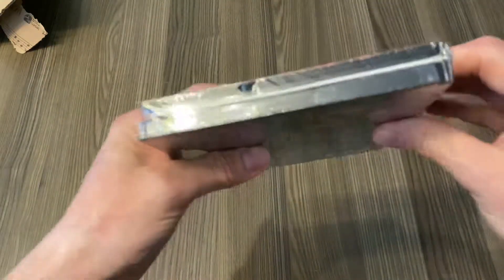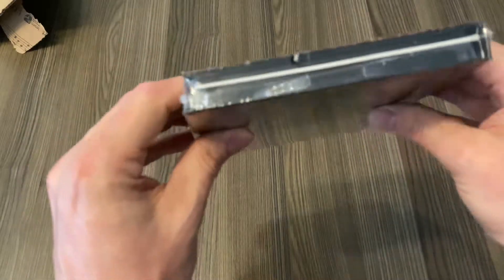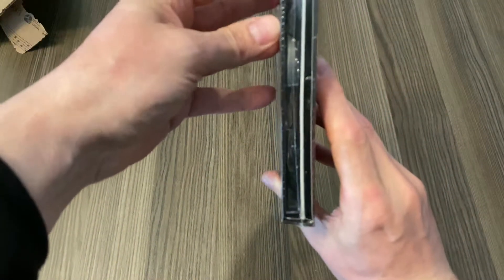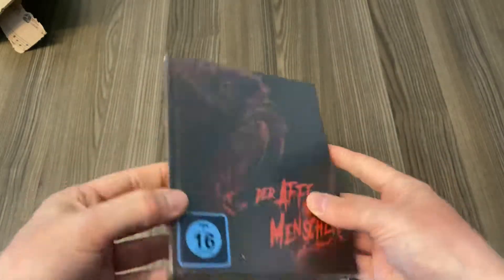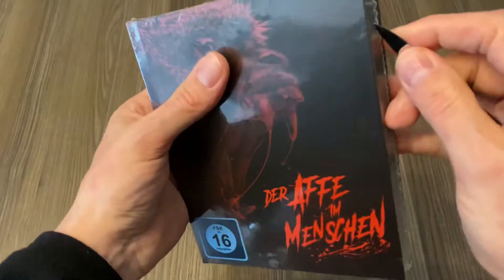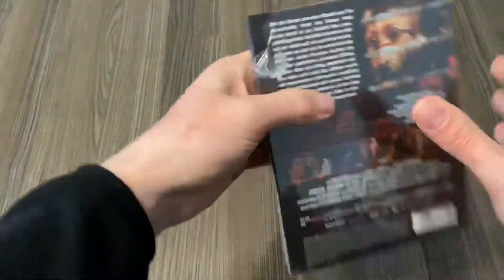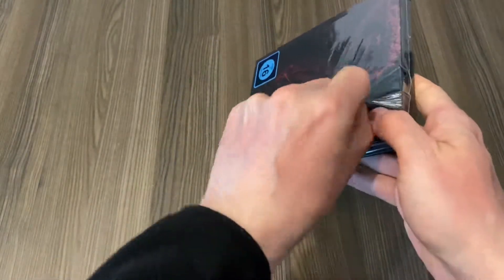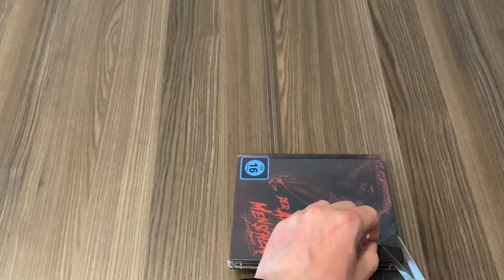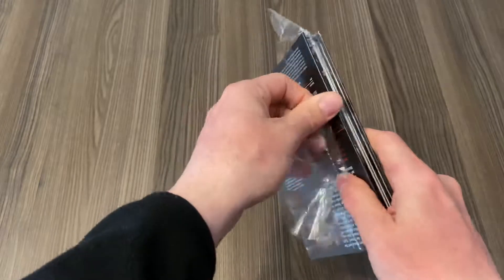The spine isn't looking good to me — it's a bit twisted. You see that? But it's not damaged, I mean it's a bit twisted but not cracked, and I can live with that I think. Looking inside now... oh no, I think I'm going to send this one back for a replacement media book. I won't let them get away with this — this is going to be returned for sure.